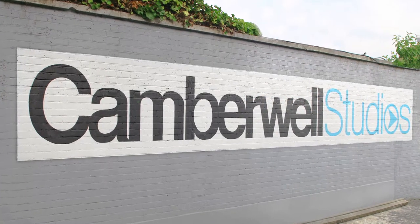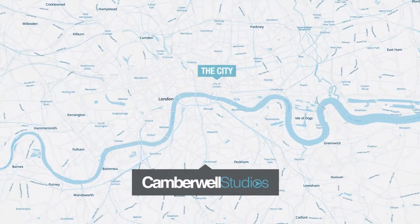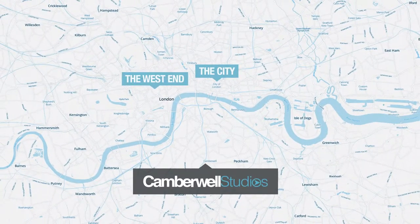Welcome to Camberwell Studios in glorious South London, 20 minutes from the city and 20 minutes from the West End.